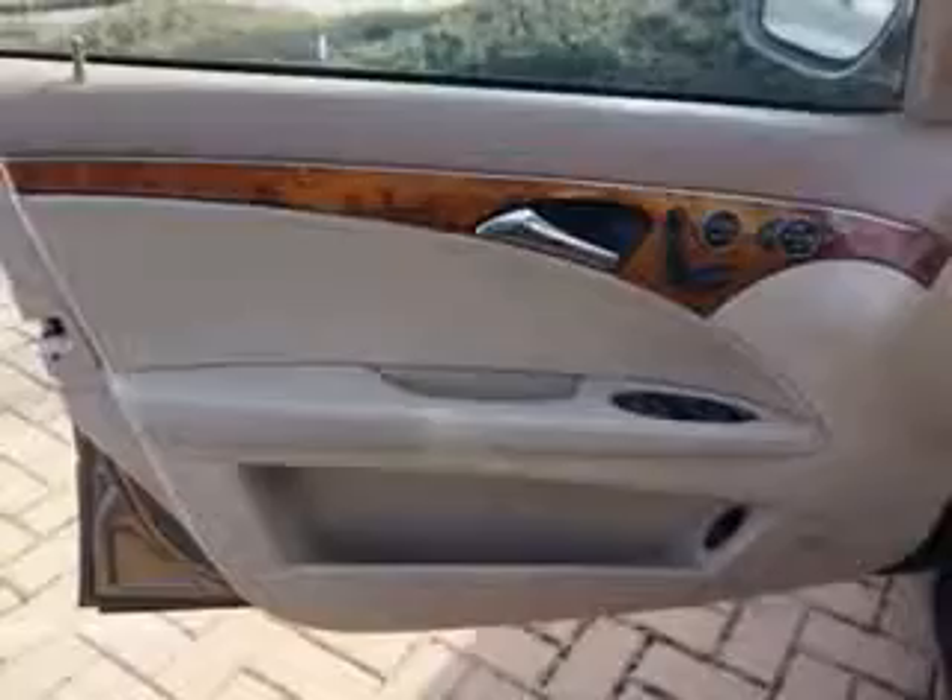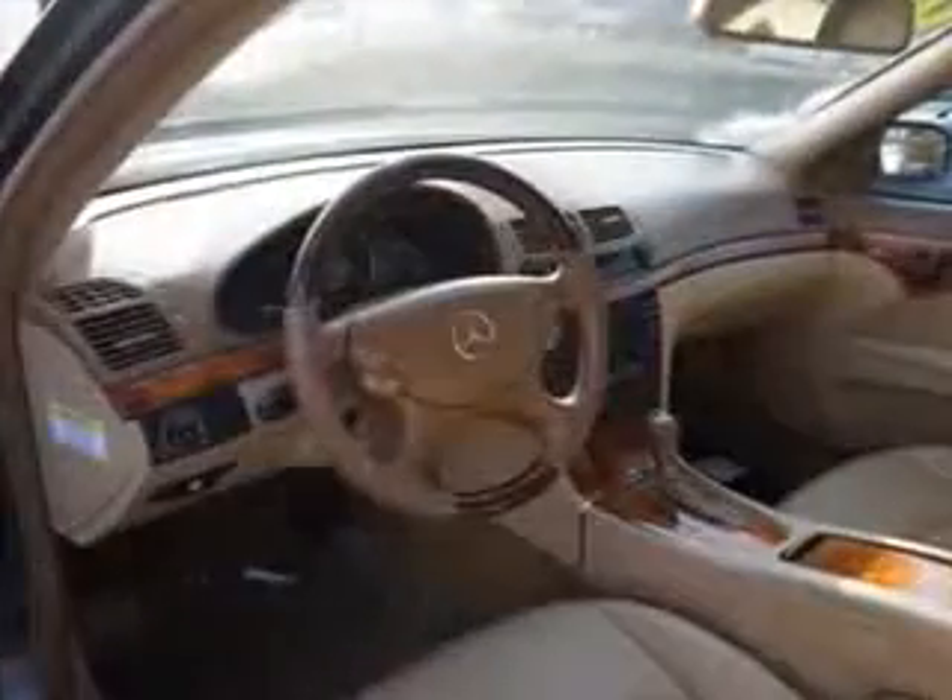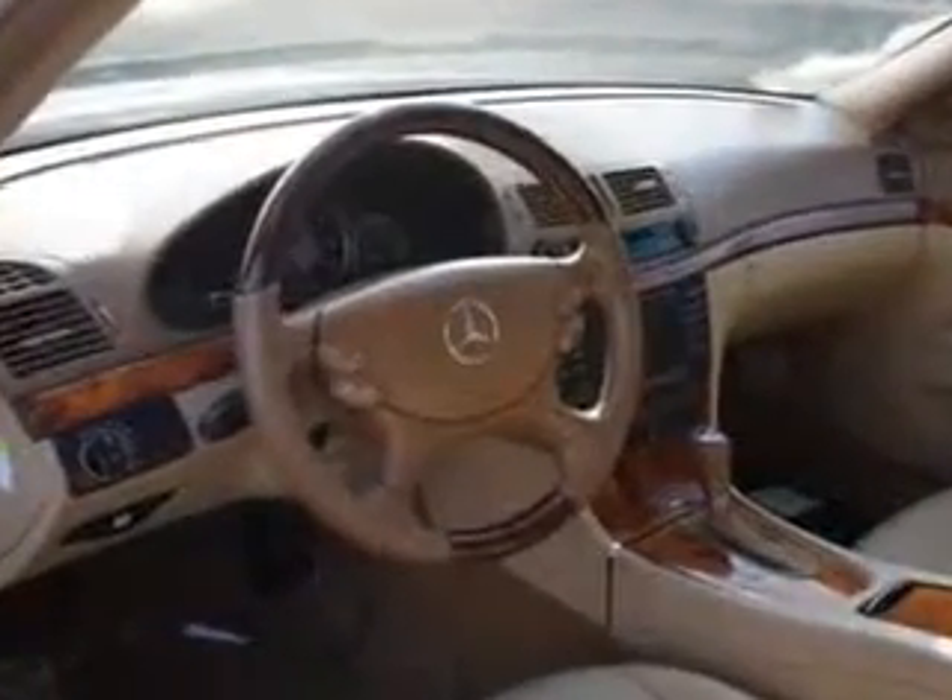Enjoy the drive and have peace of mind in this 2008 Mercedes-Benz E-Class. See us at Edison Nissan today.